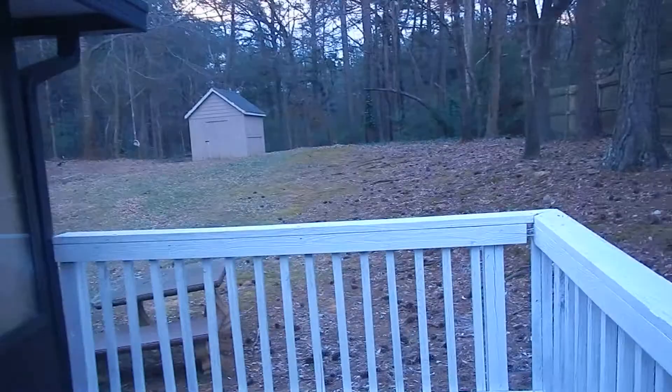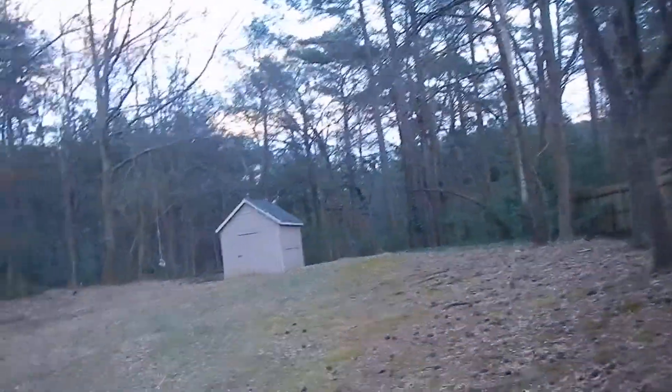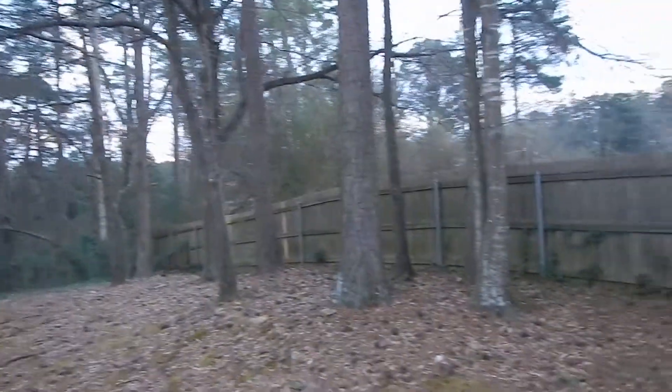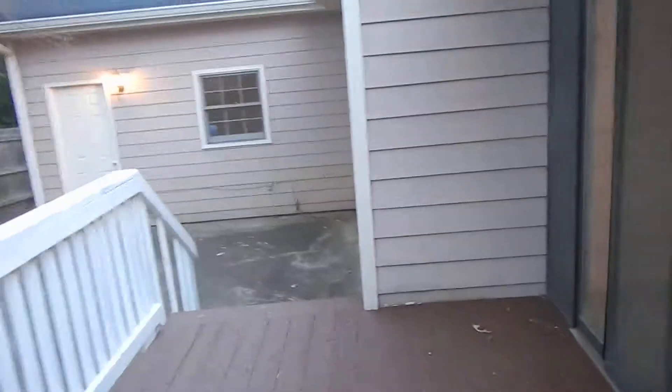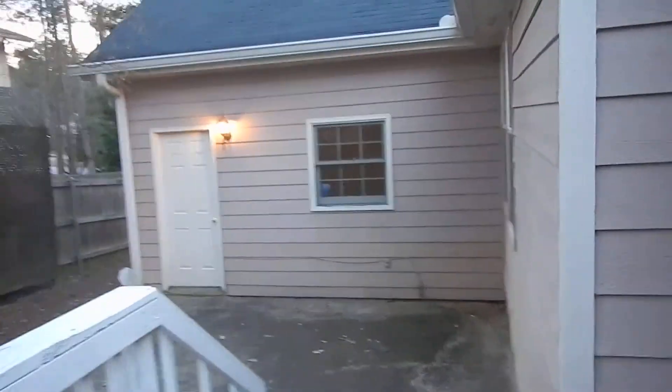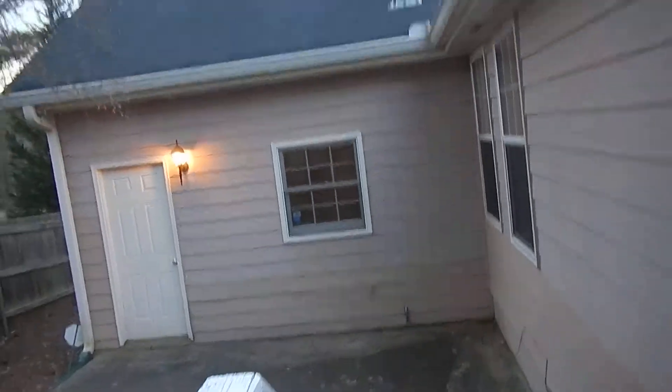We've got a nice patio back here and a huge backyard — nice and quiet. This deck could be a great spot, maybe a barbecue pit to spend some summers out here.